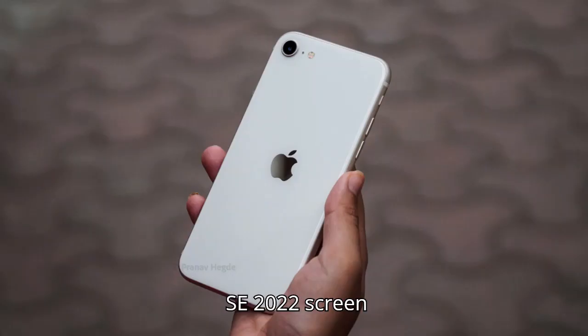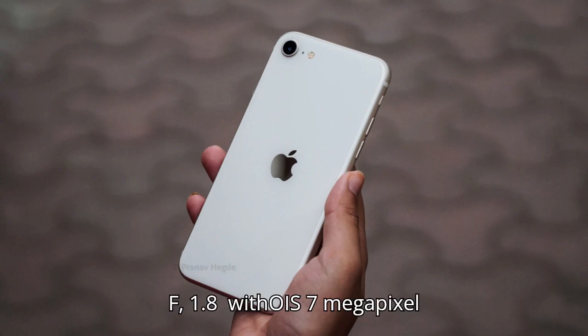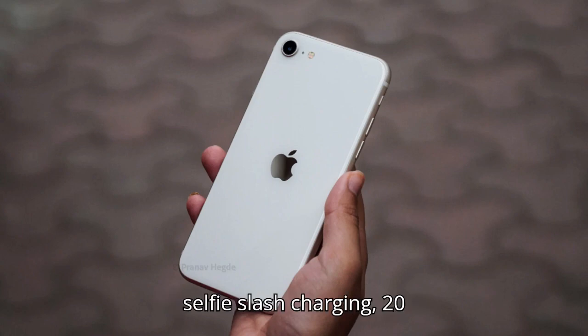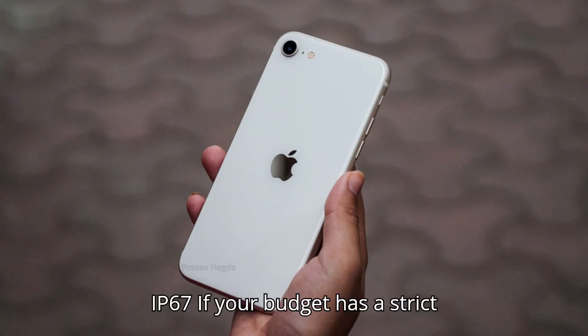The best iPhone under $500: the iPhone SE 2022. Screen: 4.7-inch, 1334p LCD. Processor: A15 Bionic. Cameras: 12-megapixel f/1.8 with OIS, 7-megapixel selfie. Charging: 20W wired, 7.5W wireless. Weather resistance rating: IP67.